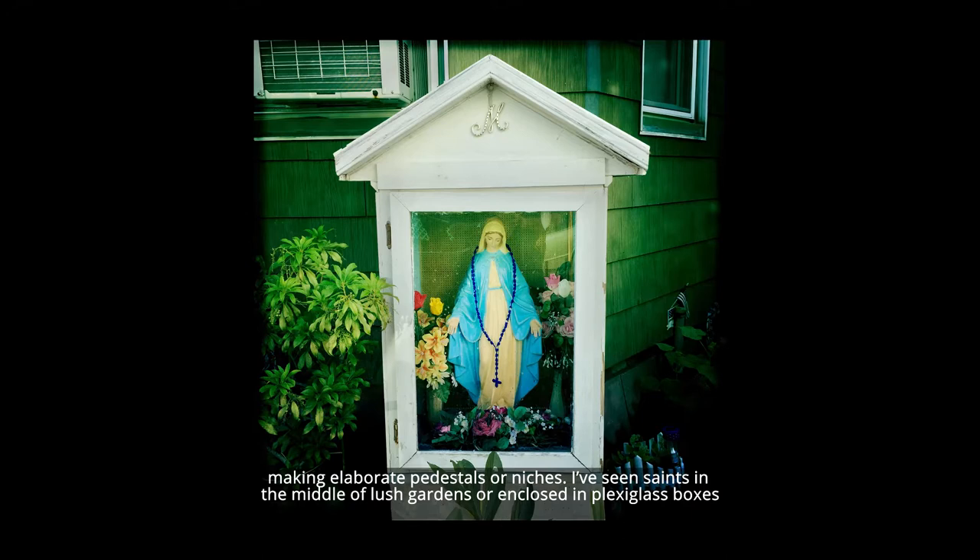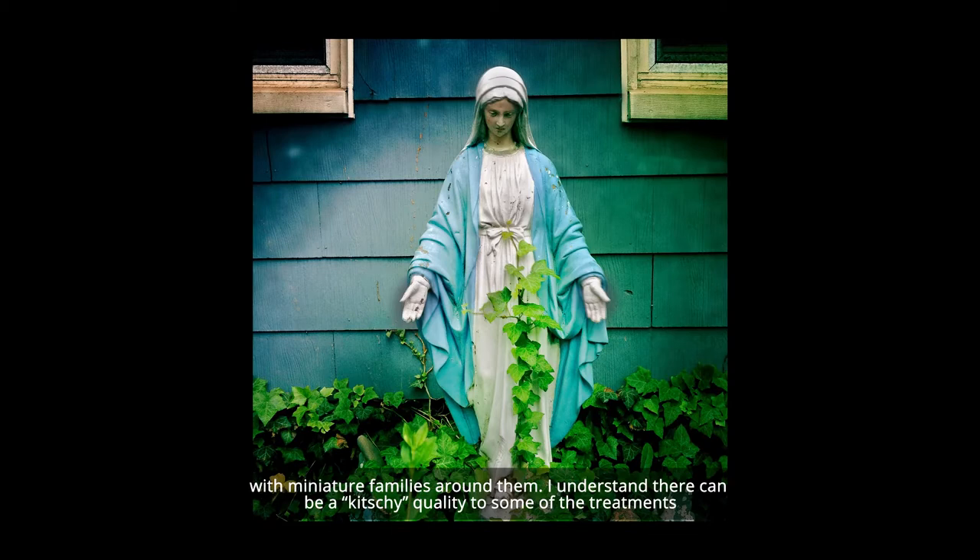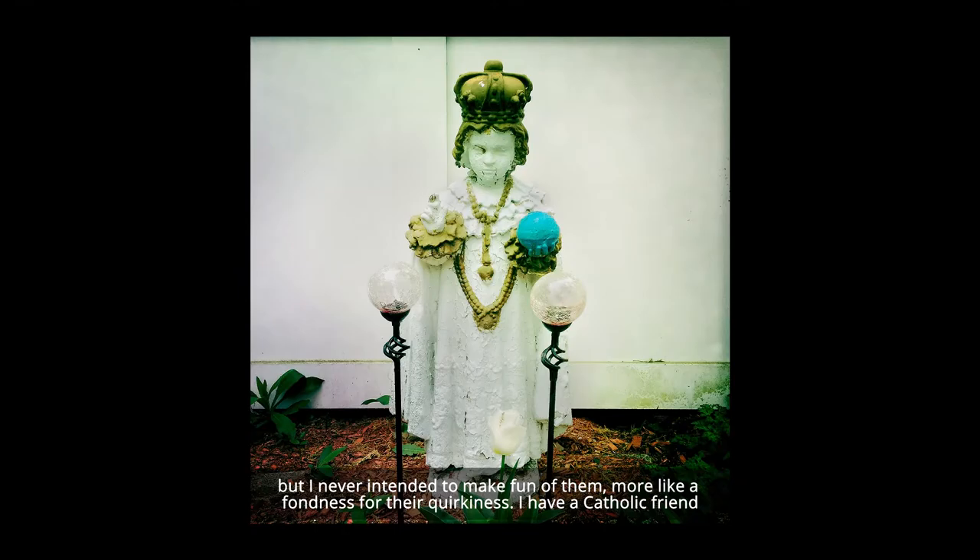I've seen saints in the middle of lush gardens or enclosed in plexiglass boxes with miniature families around them. I understand there can be a kitschy quality to some of the treatments, but I never intended to make fun of them — more like a fondness for the quirkiness. I have a Catholic friend who would help me figure out some of the more obscure saints, like one bearded saint in a green robe carrying a club.